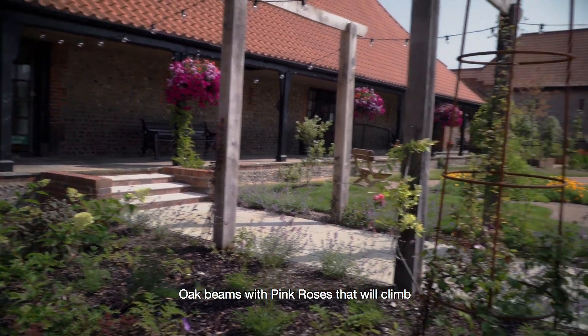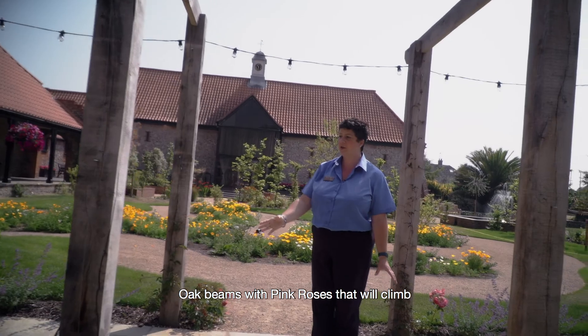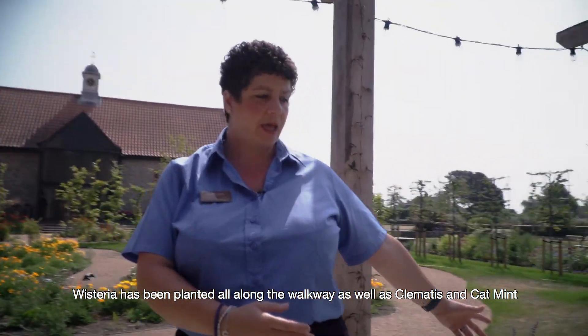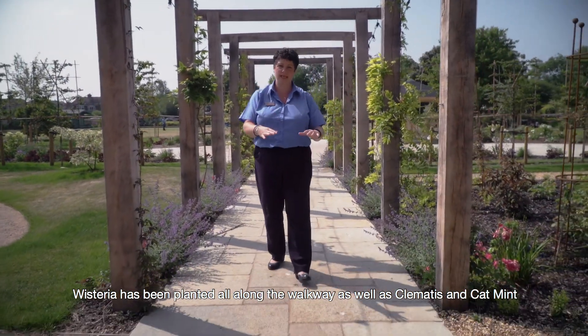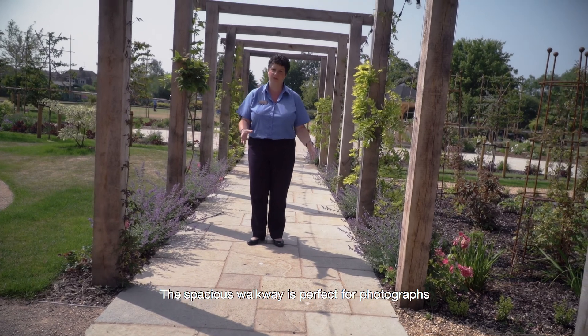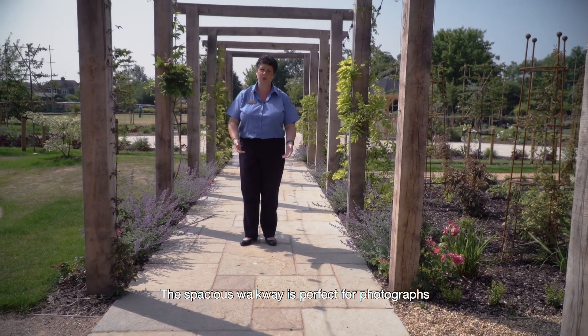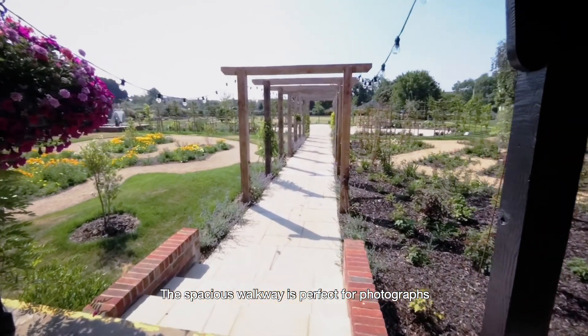It has pink roses which will climb all the way up the beams. It has wisteria structured all the way down the walkway, as well as clematis and cat mint that will cascade towards you. The space gives you lots of room to move, so whether you want to walk down an aisle or just do photographs, you have either option.